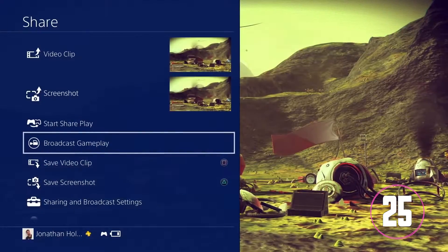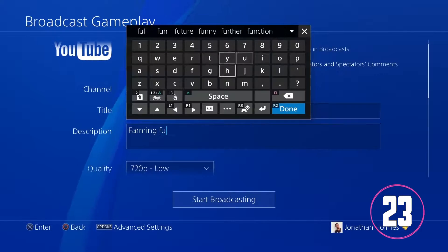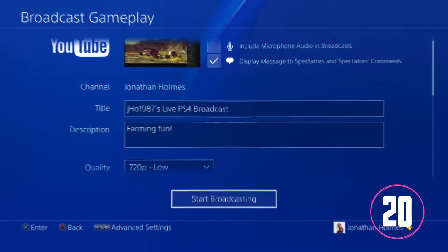You can also stream to Twitch, YouTube, and Dailymotion in 60 frames per second, if you're willing to deal with your broadcast being in 720.